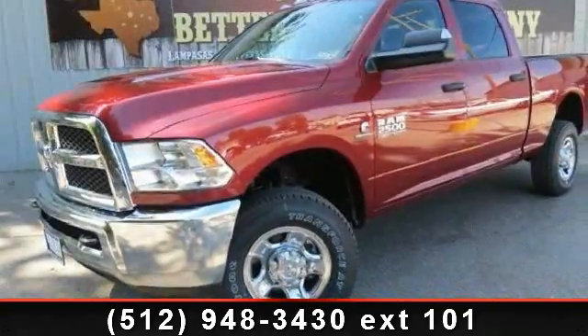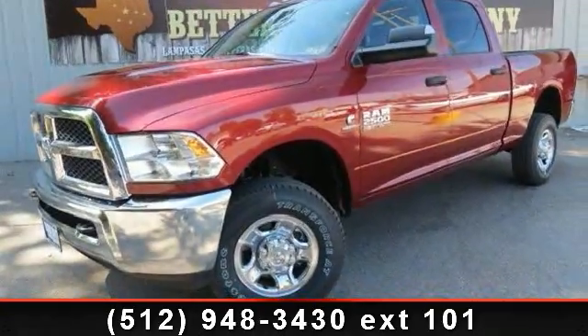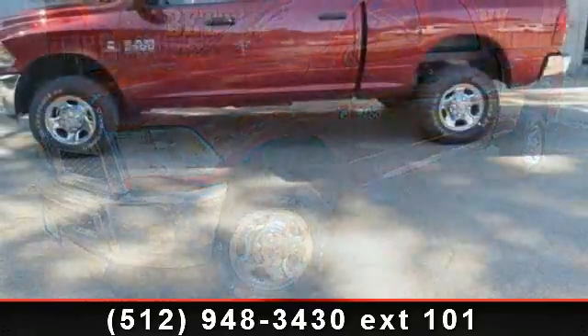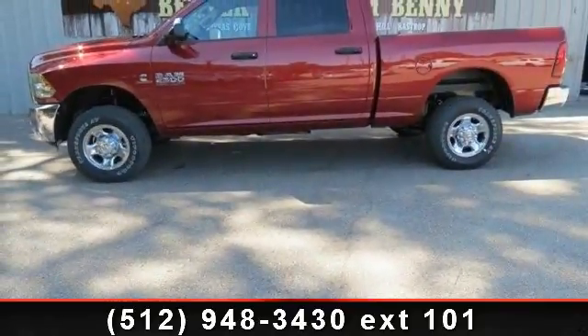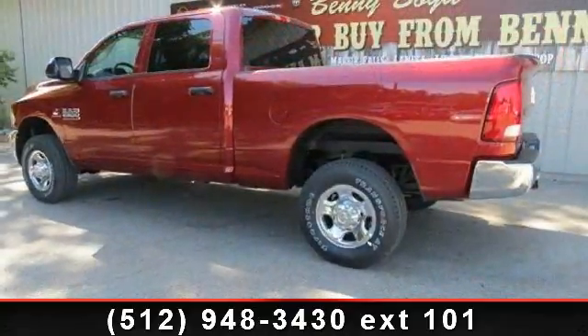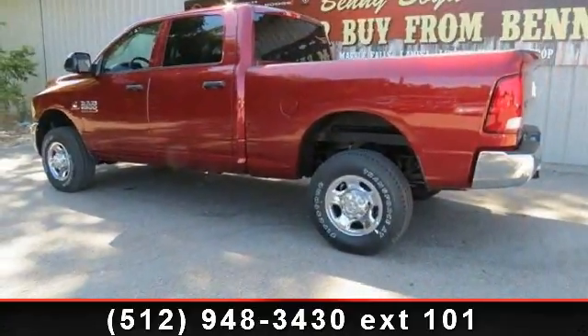Step into the 2013 Ram 2500 Tradesman. If you are looking for a first-rate auto, this one could be yours today. This vehicle comes with a reliable six-cylinder engine, connected to a smooth shifting automatic transmission.